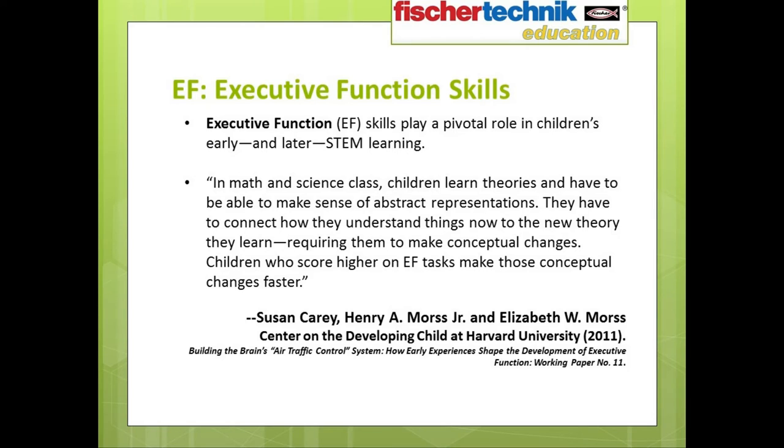Another working paper titled 'Building the Brain's Air Traffic Control System,' put together by researchers at the Center on the Developing Child at Harvard University, says that executive function skills play a pivotal role in children's early and later STEM learning. The paper states: in math and science class, children learn theories and have to make sense of abstract representations. They have to connect how they understand things now to the new theory they learn, and this requires them to make conceptual changes. Children who score higher on EF tasks make those conceptual changes faster.